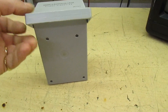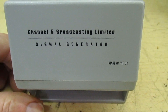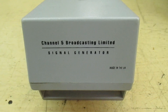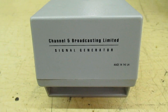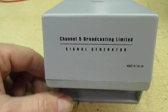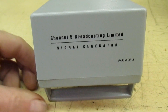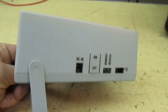On the front, the interesting part: it actually says "Channel 5 Broadcasting Limited Signal Generator." Channel 5 was launched in 1997, but in my town we never got Channel 5 because we were only on a relay transmitter — the only way we could get it was on satellite. The man who gave this to me had a TV shop, and I have no idea where he got it from or what use it was, because it certainly wasn't any use in my town.